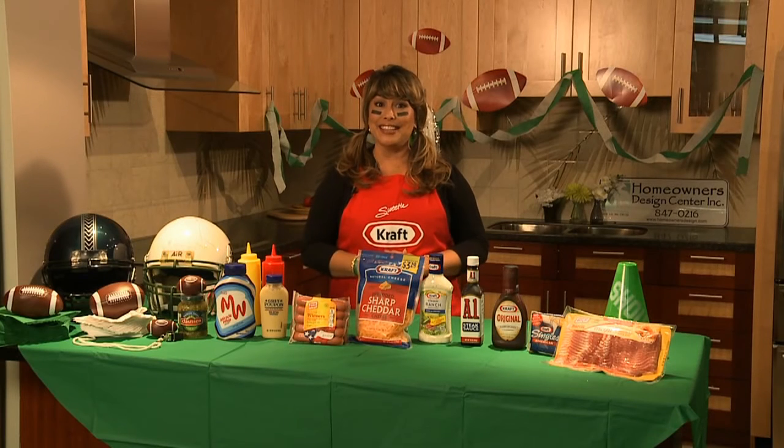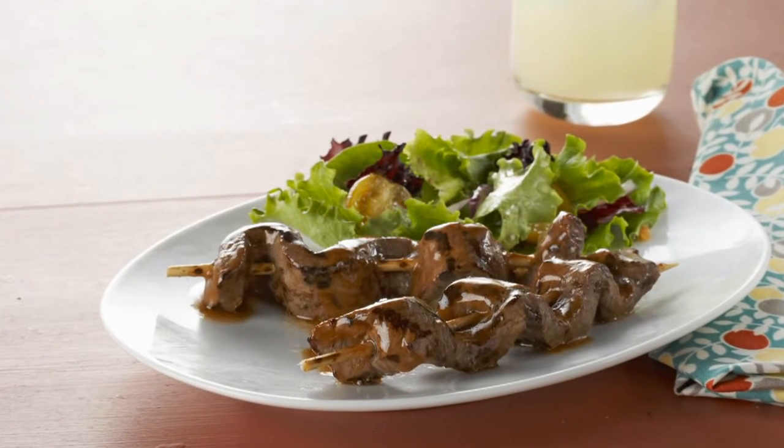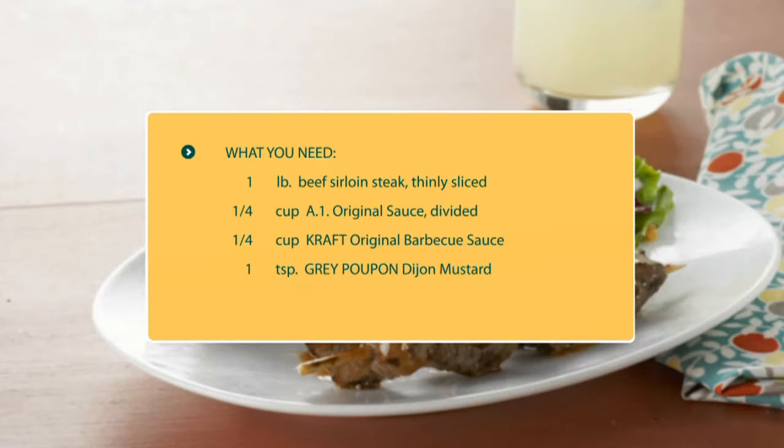And for you steak lovers, try delicious caramelized beef skewers made with thinly sliced sirloin steak that is marinated in A1 original sauce, Kraft original barbecue sauce, and Grey Poupon Dijon mustard.